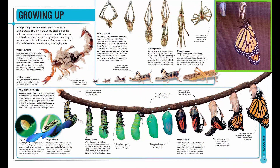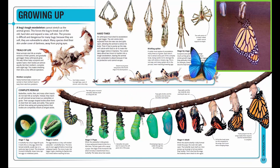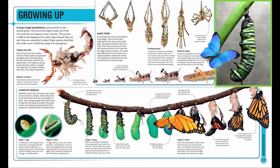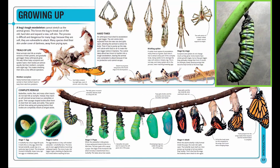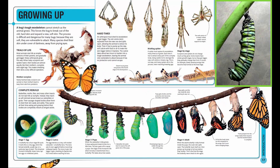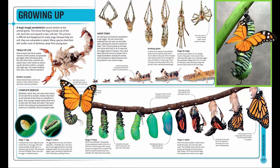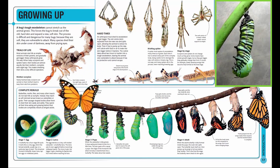The egg hatches as a tiny, soft-bodied caterpillar — a butterfly larva. The larva eats its own eggshell before munching milkweed leaves. The more it eats, the bigger it gets, shedding its flexible skin four times before reaching full size.